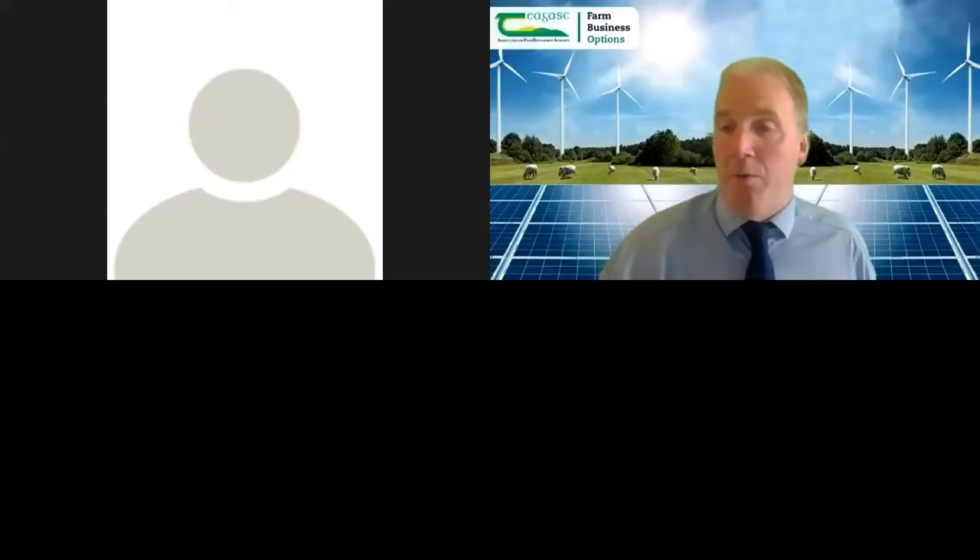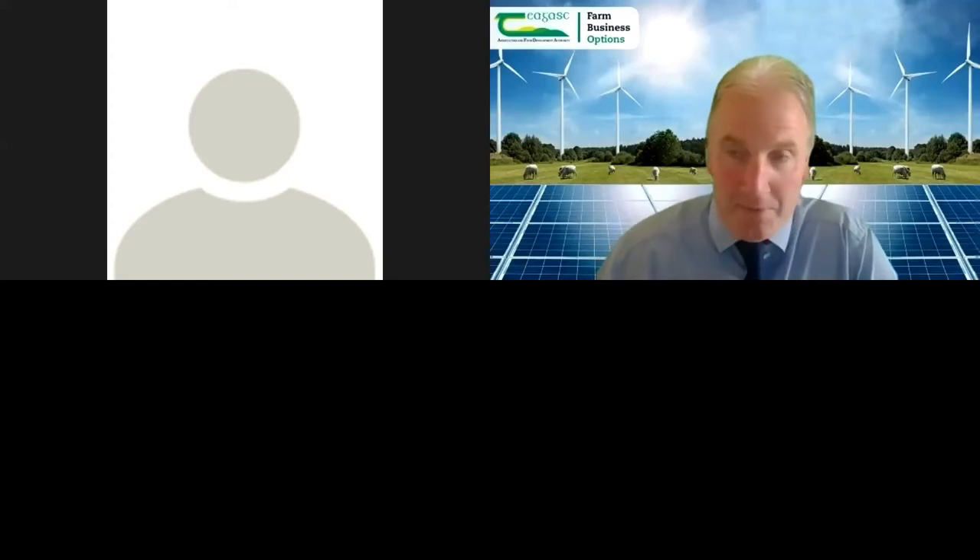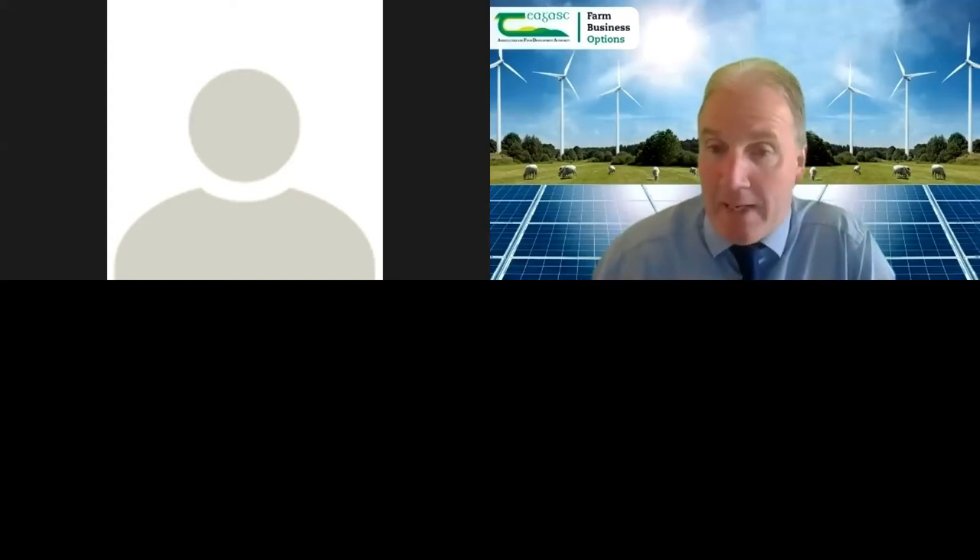Good morning ladies and gentlemen, and you're very welcome to this week's edition of Farm Business Options. My name is Barry Kassam, Chagas Energy and Rural Development Specialist. Today's topic is the whole area of cut foliage and flower arrangements in the cut flower production industry. I have two guests today: Jim Costello from Forest Produce, and my own colleague Andy Felton from Chagas.